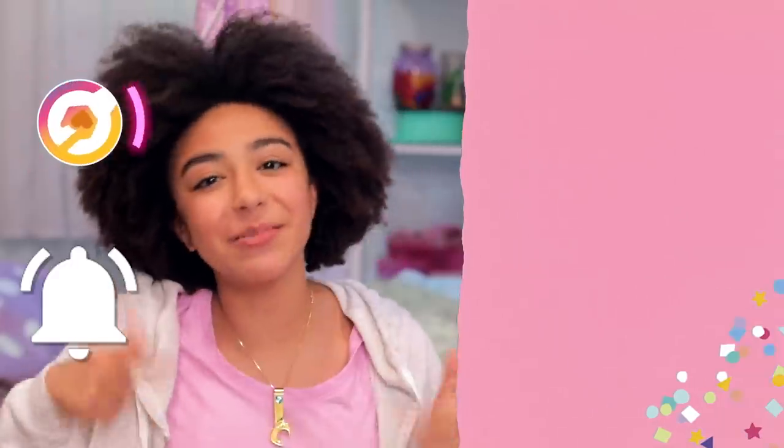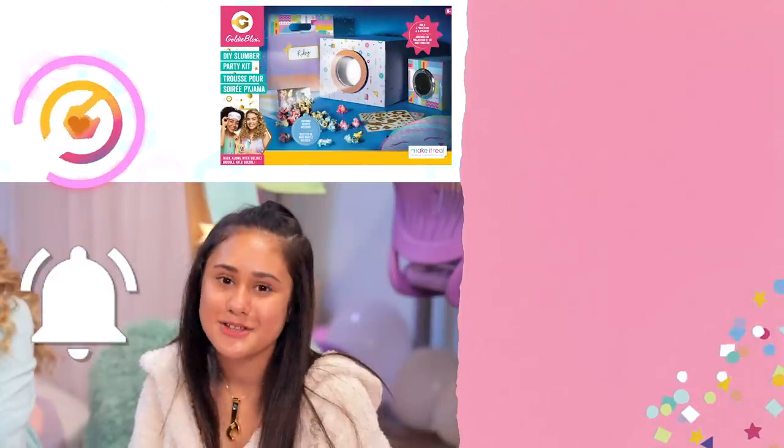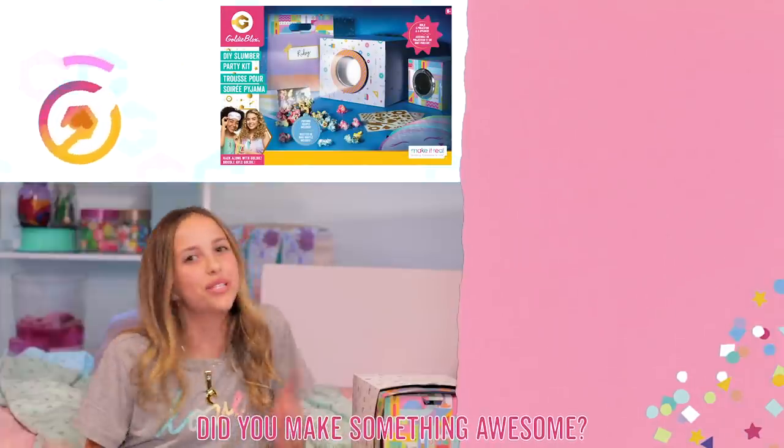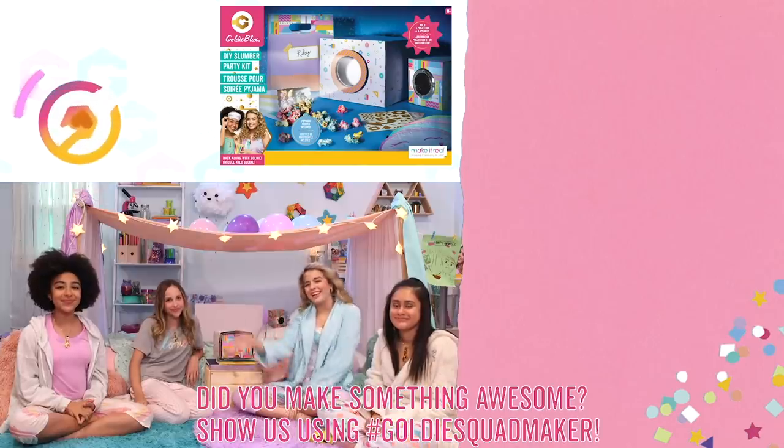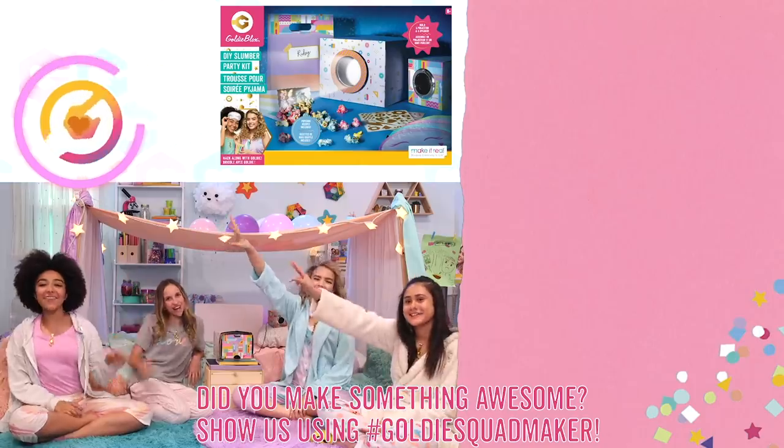That was it for today's video. If you guys want your very own DIY slumber party kit, make sure to go to Amazon or GoldieBlox.com. Make sure you leave a like and subscribe. Hit the notification bell so you don't miss any of our slumber party content. And comment down below — what are you going to watch on your movie projector? And that is it, guys. Goldie Squad signing off. Bye!